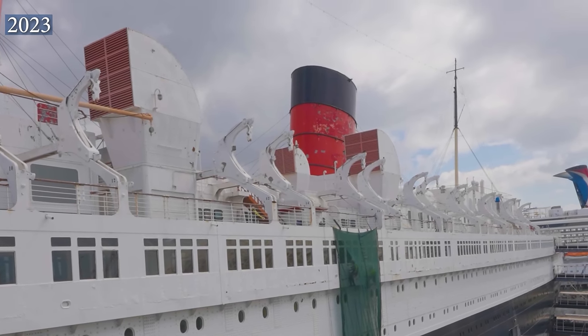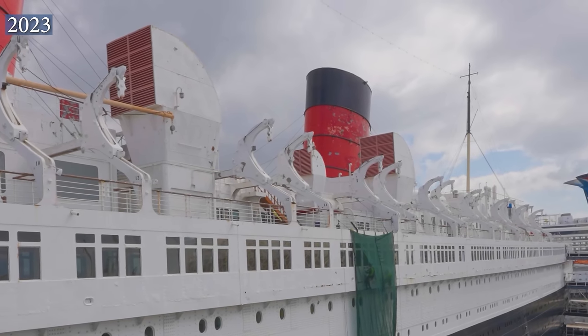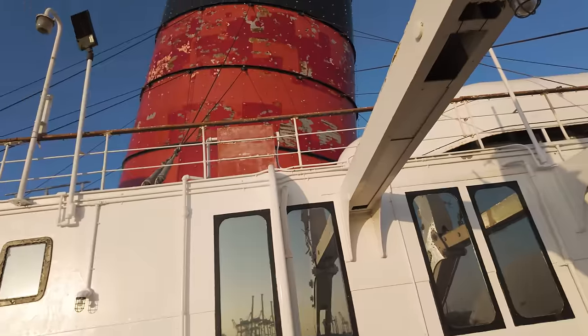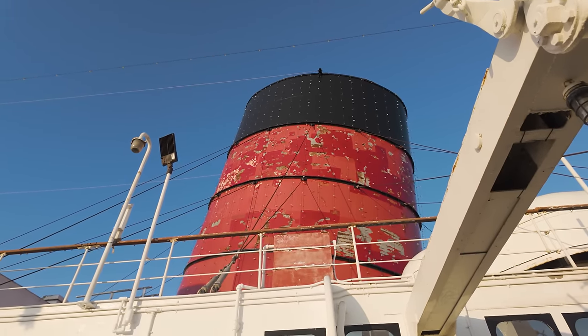According to general manager Steve Koloka, the shoddy paint job on the aft funnel is set to get repainted later this month. As I've been saying for a while, expect the color to match the other two funnels. Don't expect the color to be returned to Cunard Orange, as the red color has proven to last longer in the California sun.